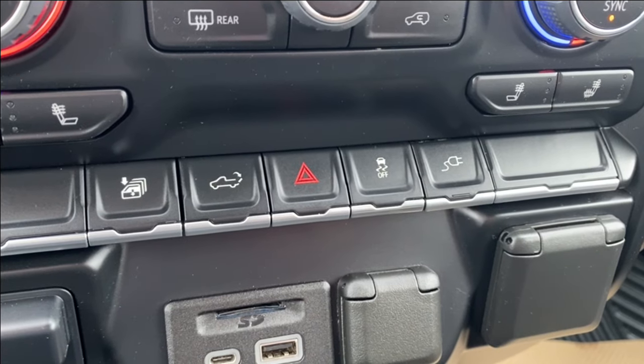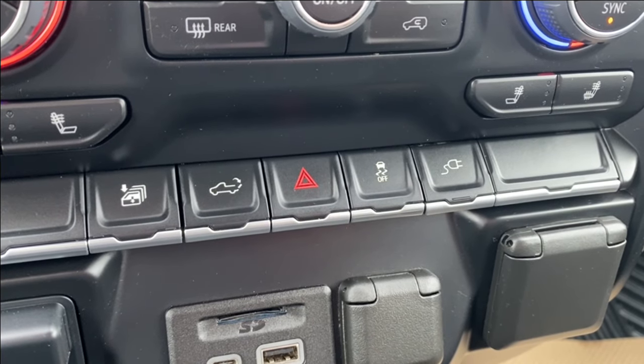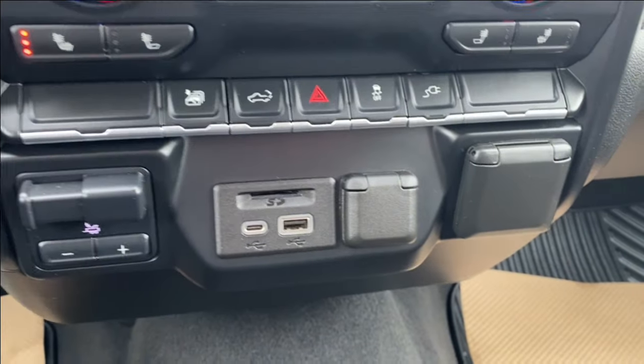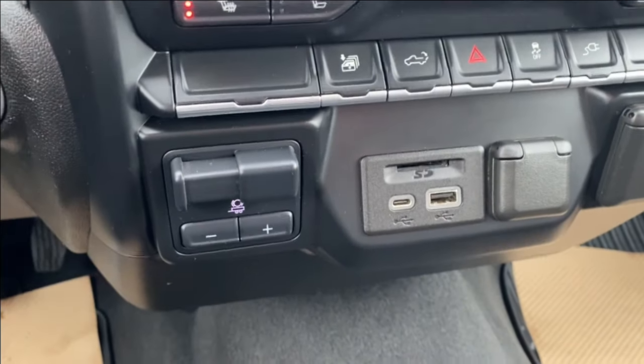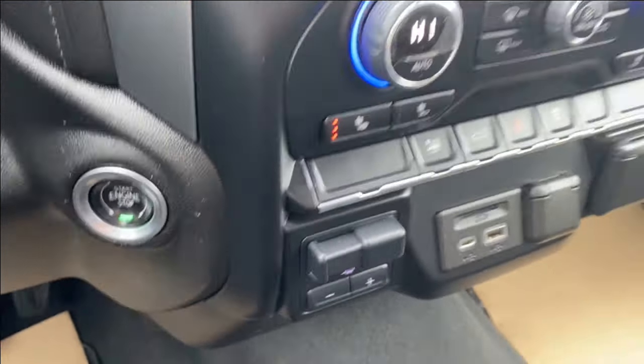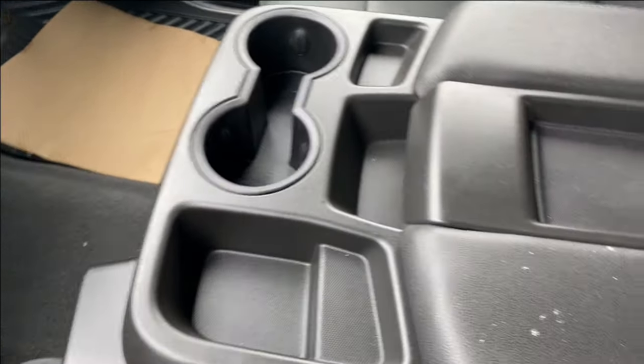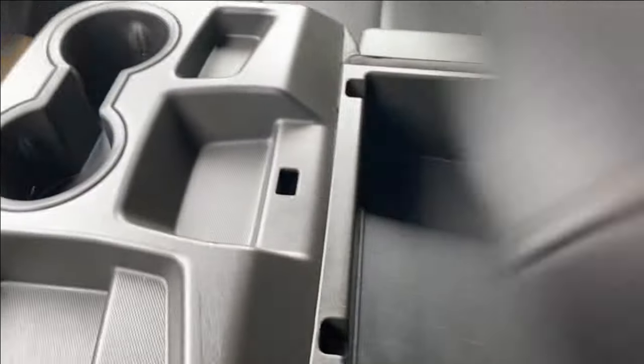A few options just below that including the ability to roll down all the windows at the same time or control your power tailgate. Several outlets for you to use at the front with your trailer brake controller and push to start on the left. The center console has your dual cup holder at the front as well as a few storage compartments throughout — lots of room inside for anything you might need to store.